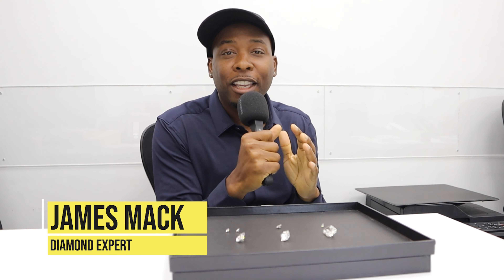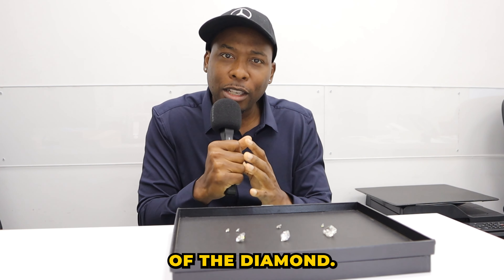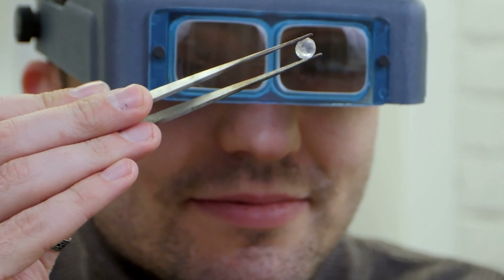It's James Mack, your diamond expert. Today I have one of the most groundbreaking videos — I'm in a secret location with crazy diamonds. The title is right, it's not clickbait: I have one of the biggest diamonds in the world. I want to go over some of these diamonds first, because like I told you before, you can go big or you can go small when dealing with lab diamonds. It's all about the quality of the diamond and how big you want to go.